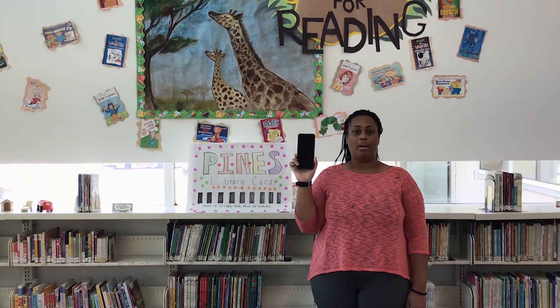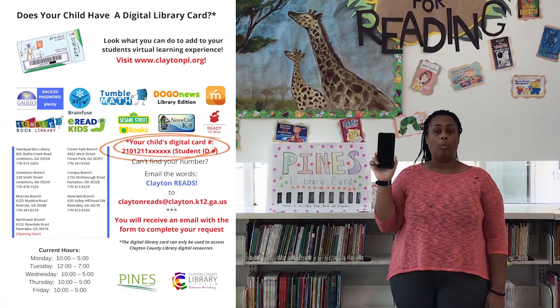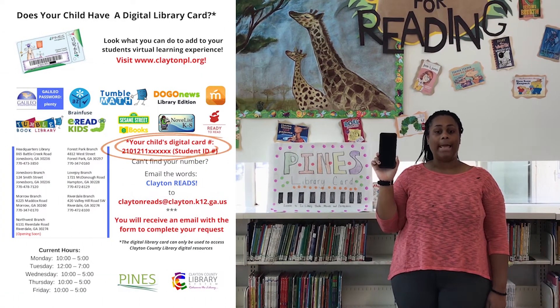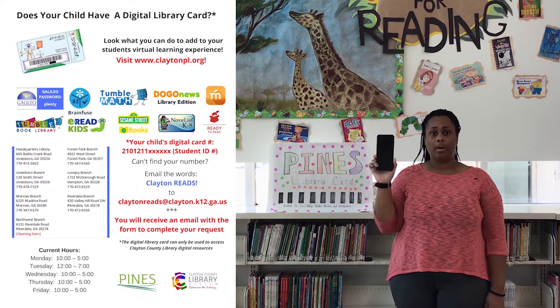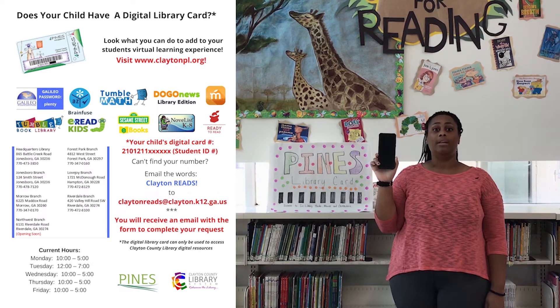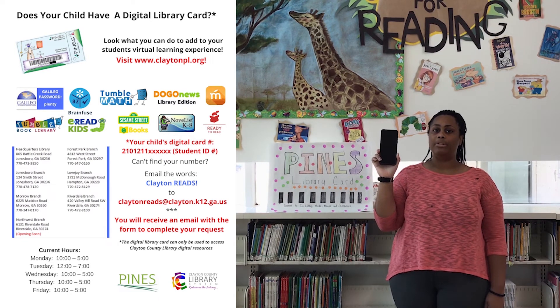For your digital library card, you will use the number 2101211 and your student's ID number. There will be no dashes or spaces in this number. If that number doesn't work, please contact us at ClaytonReads at ClaytonReads.k12.ga.us with the subject line ClaytonReads. Please include in that email the student's name, contact information, and the student's ID number. Once you have submitted that information, we will send you a form to complete your request.